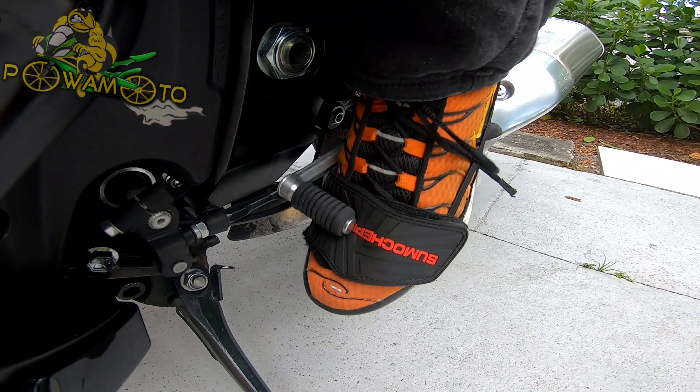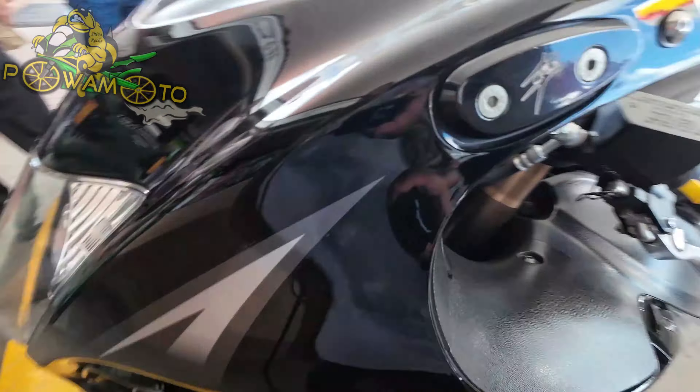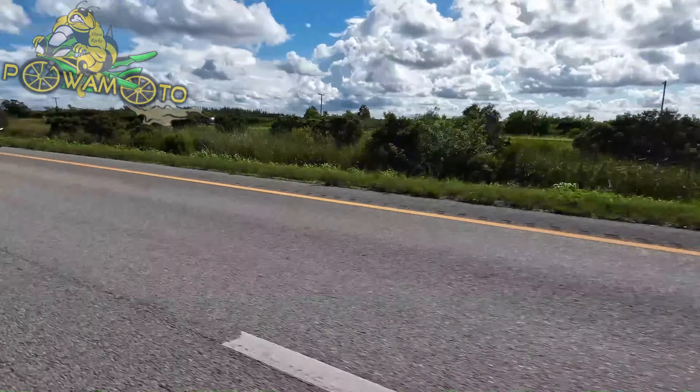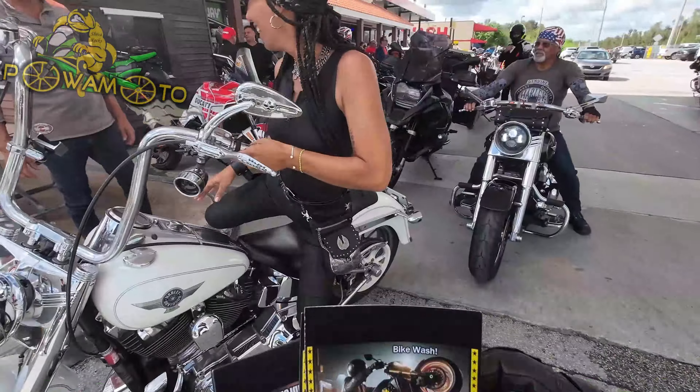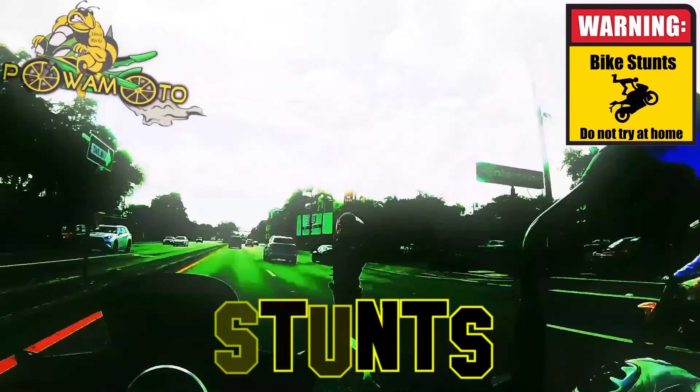Do you want to unlock insane speed on your Suzuki Hayabusa? I just dialed in a quick shifter and it's a game changer — no clutch, full throttle baby. Now let's see how my Gen 3 Hayabusa stacks up against the fully bored Gen 2. Ready to race? Let's go! For all things motorcycles.